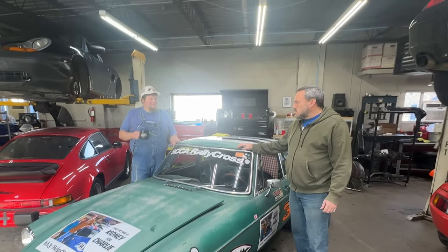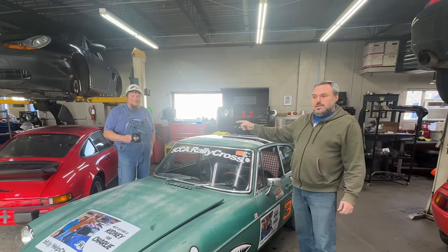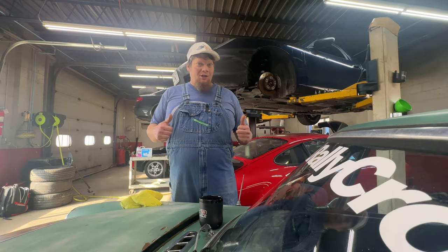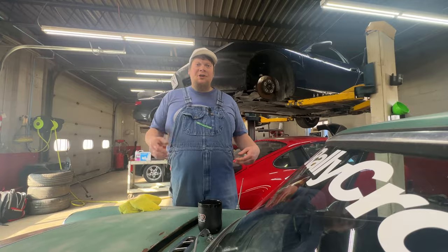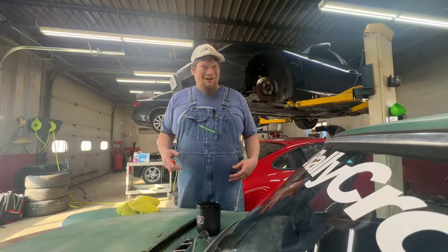I'm Ryan. And this is a 1973 MGB GT — we affectionately call it the MGB GTS. And you're watching Outside, Inside, Outside Racing.